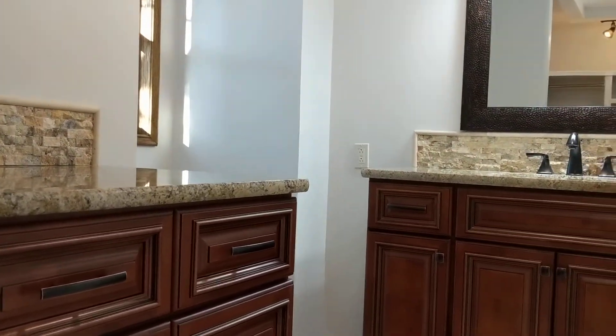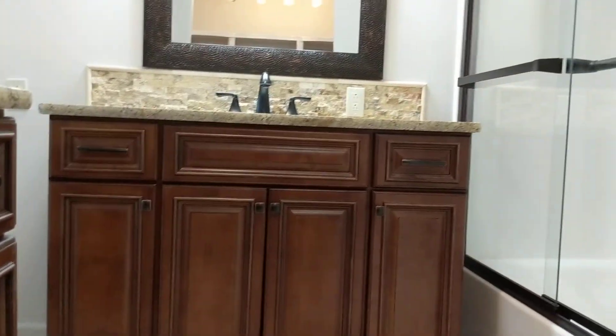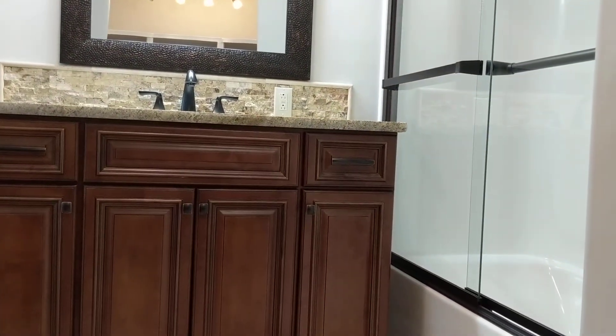They did a fabulous job on the master bath as well. You've got brand new tile floors, and they utilized the dead space here and put in a second vanity with a granite slab — so you can put a mirror above there and have a little makeup area. New toilet, new light fixtures, and then you have a nice-size tub shower.